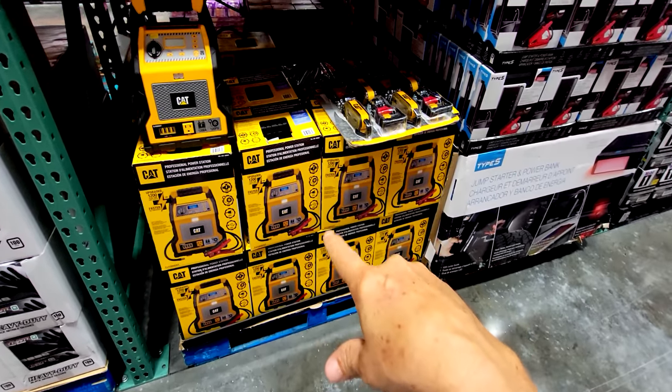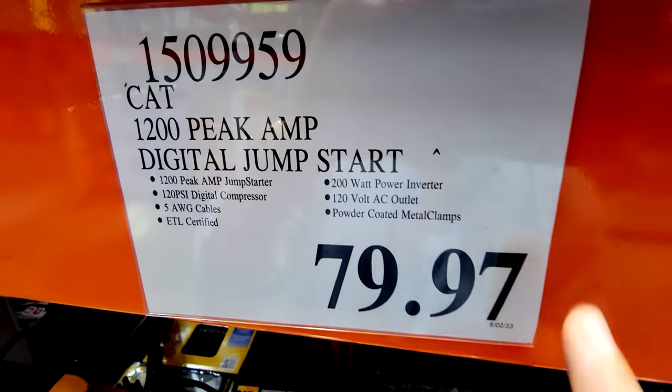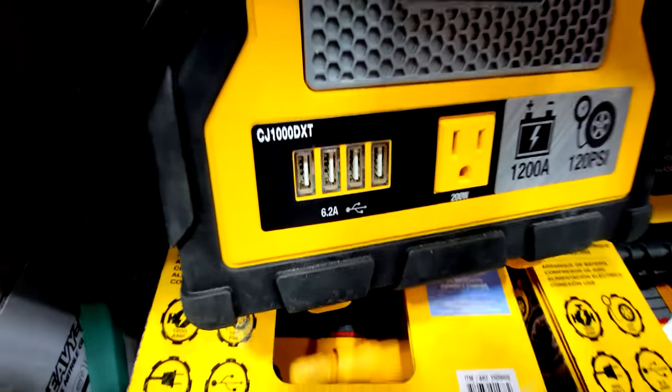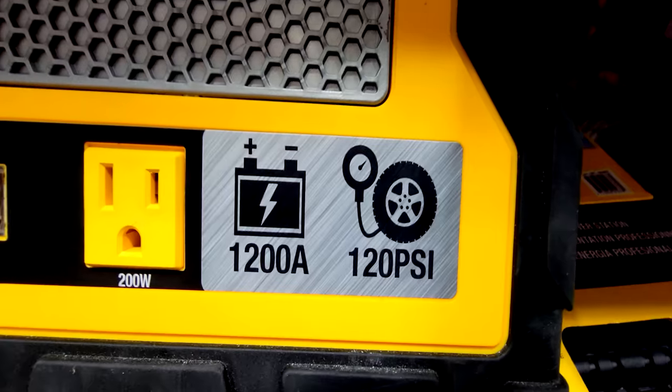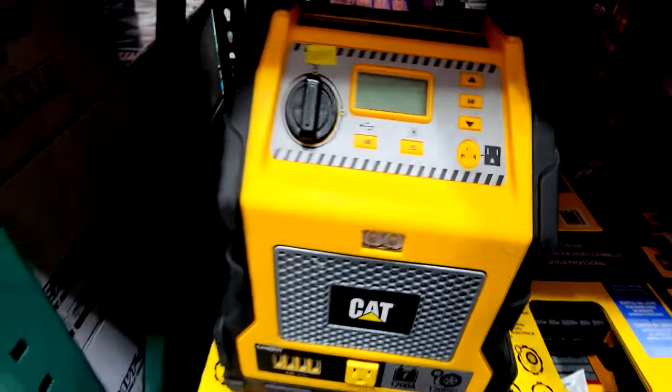This CAT Digital Jumpstart here was more money before. Right now they have it on clearance at $79.97. It comes with four USB ports so you can charge phones with it at the same time, or you can jumpstart your battery, or use it as a compressor as well.